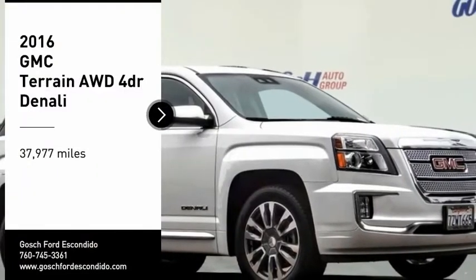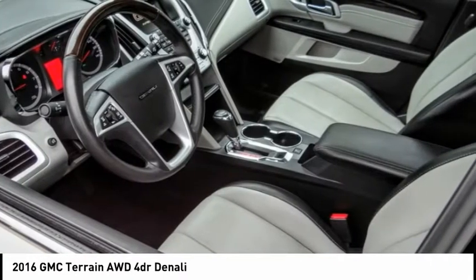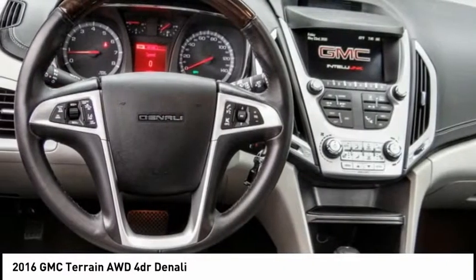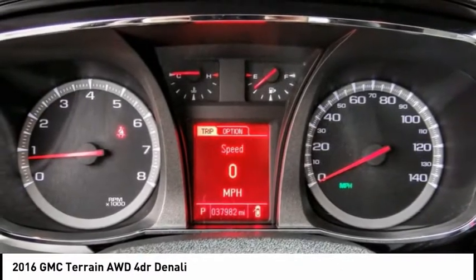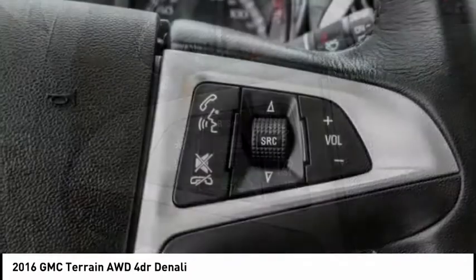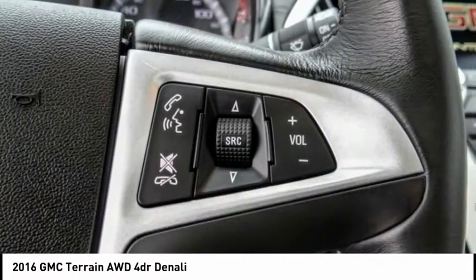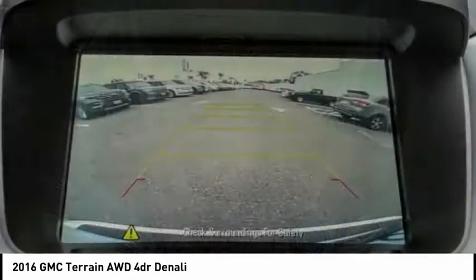You are going to love the 2016 Terrain. The GMC Terrain combines the benefits of a crossover with the style and functionality of an SUV. Terrain offers uncompromised capability, a balanced stance, and a commanding view of the road, letting occupants enjoy a confident driving experience. And an EPA-estimated 32-highway MPG is not bad either.